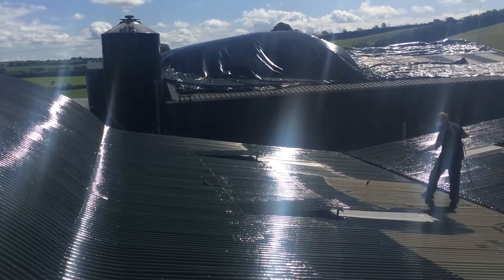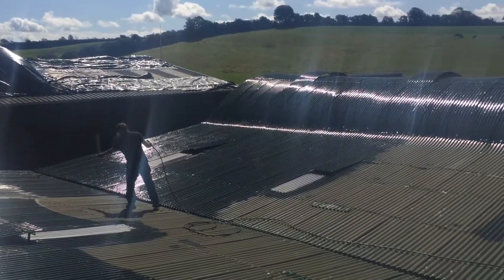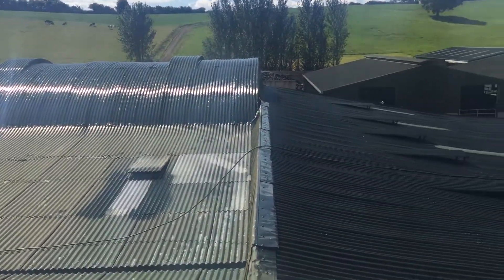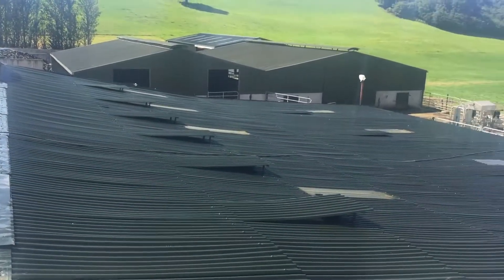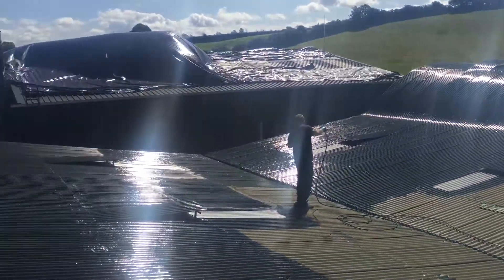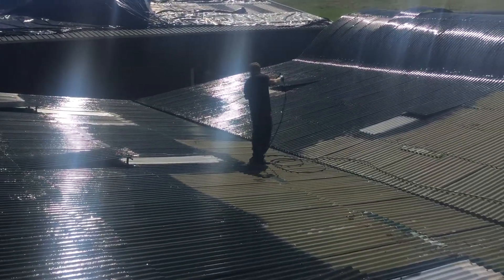This job is between Golden and Cashel, County Tipperary, Nock Row Farm. This is dark green — it's a slightly different colour to what we usually use. We got this to match the Duggan steel to do sheds there. Supplied again by Stanley Paints.